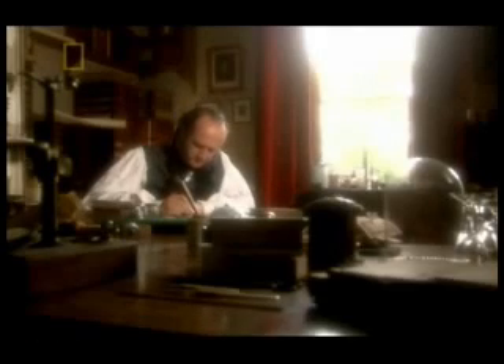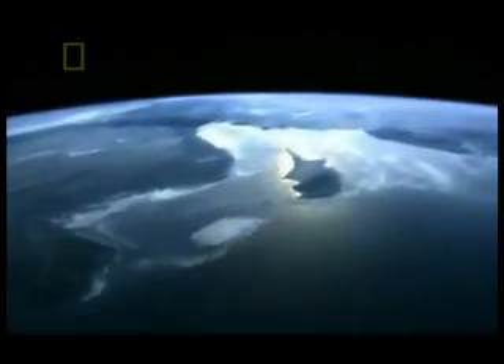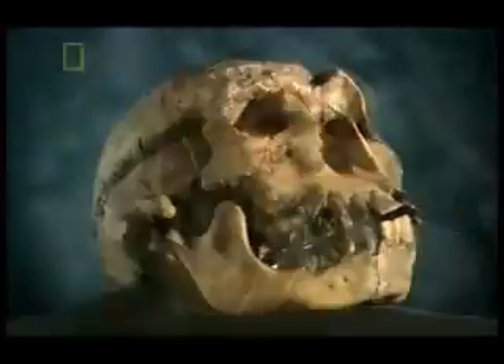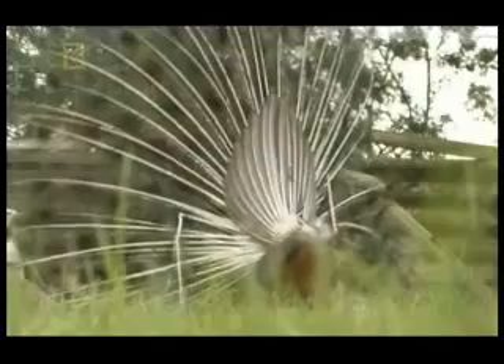So far, Darwin's theory has withstood the objections of its critics. But can it withstand the next challenge? Among the thousands of creatures on our planet are some that are so bright, so beautiful, they should not be able to survive. Evolution is all about acquiring features that help you survive — but many birds are so brightly colored that predators can spot them a mile away. So how can natural selection explain creatures that seem to be just begging to be eaten?